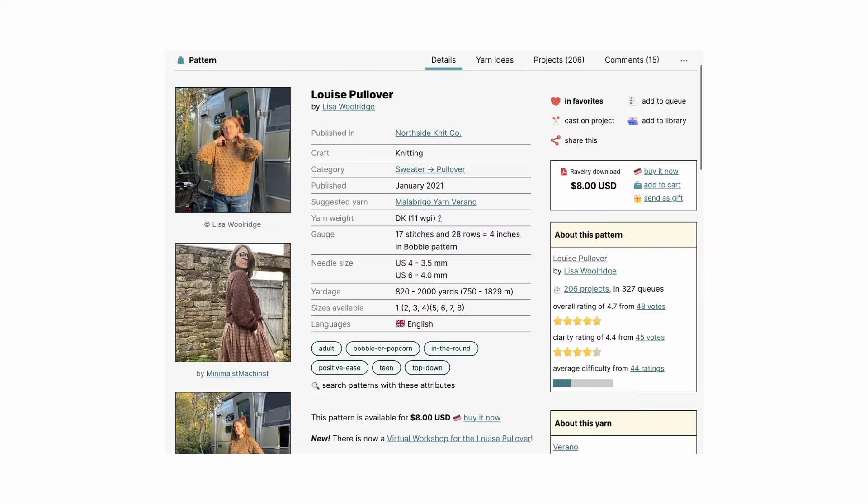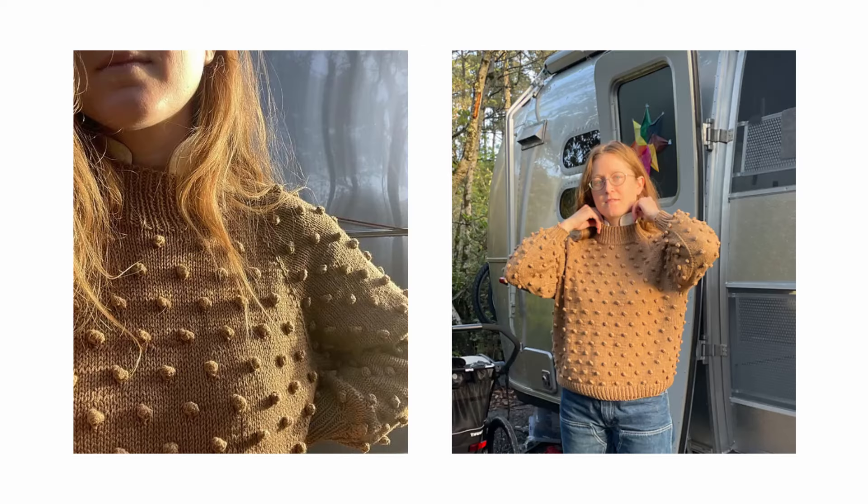The last pattern is the Louise Pullover by Lisa Woolrich. It comes in 8 sizes with finished bust measurements ranging from 38 to 64 inches and recommends some positive ease. It is knit from the top down in the round in a traditional raglan. It features a neat cast-on and collar shaping, with baubles repeated and staggered regularly throughout the knit. It is easy to modify the length of the body and sleeve or adjust the collar shaping.